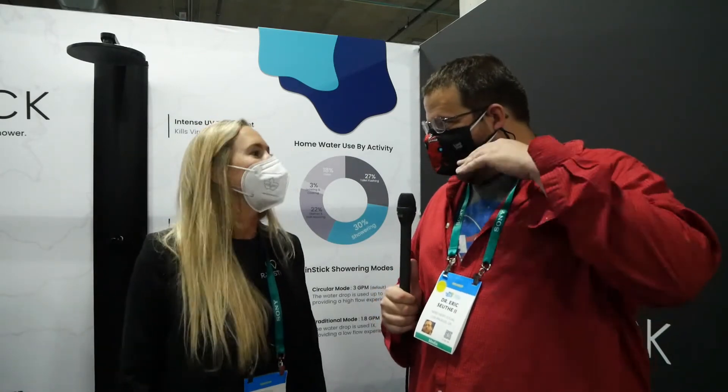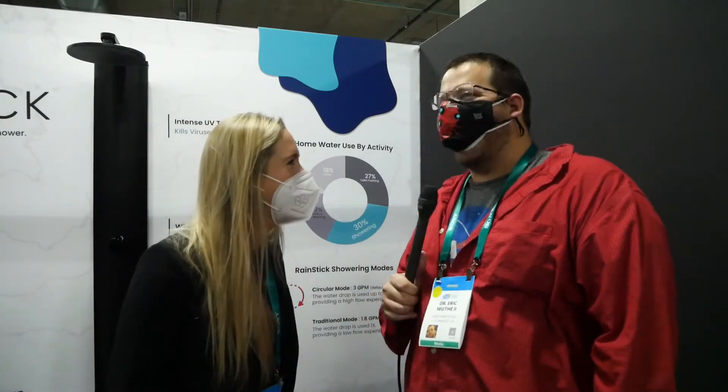What about shampoo getting in your eyes — that's horrible. Are you promising that if shampoo goes into the system it's not going to get in my eyes? This was a huge consideration when building Rain Stick, and I can promise you that it will not irritate your eyes.